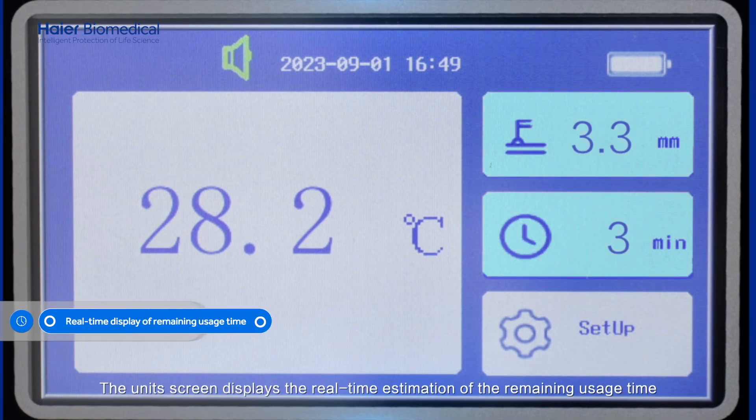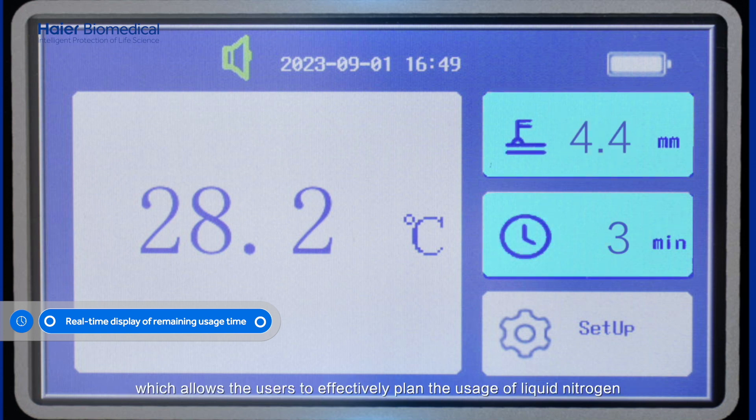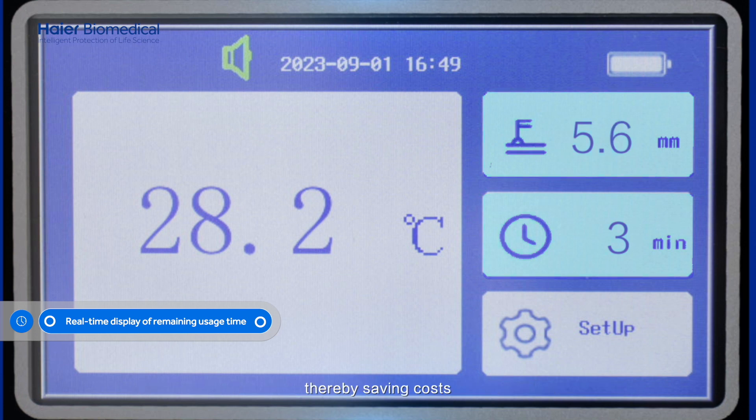The unit's screen displays the real-time estimation of the remaining usage time for liquid nitrogen, which allows users to effectively plan the usage of liquid nitrogen, thereby saving costs.